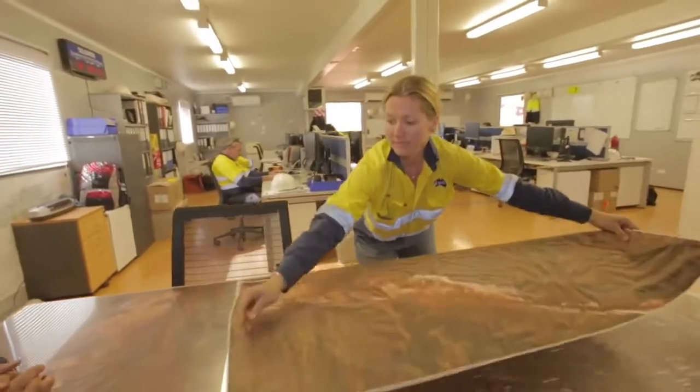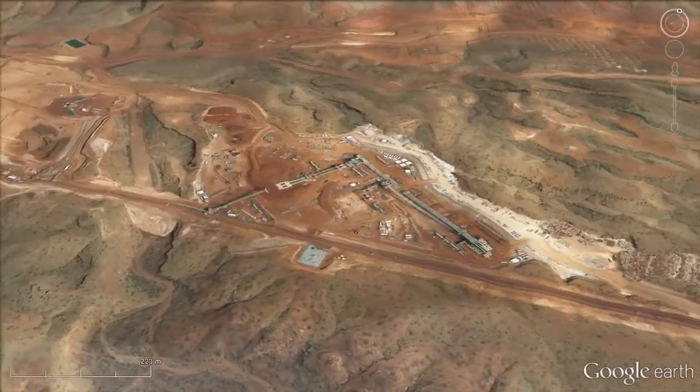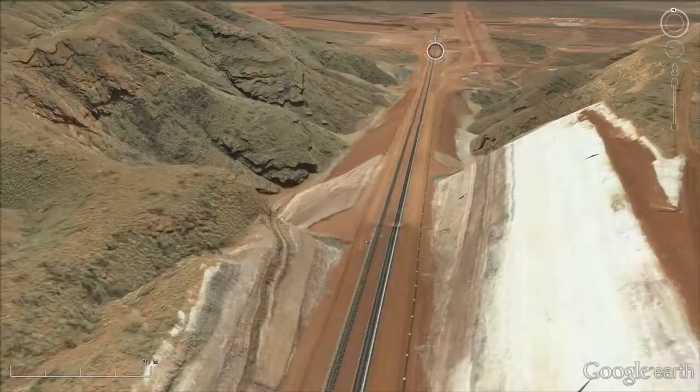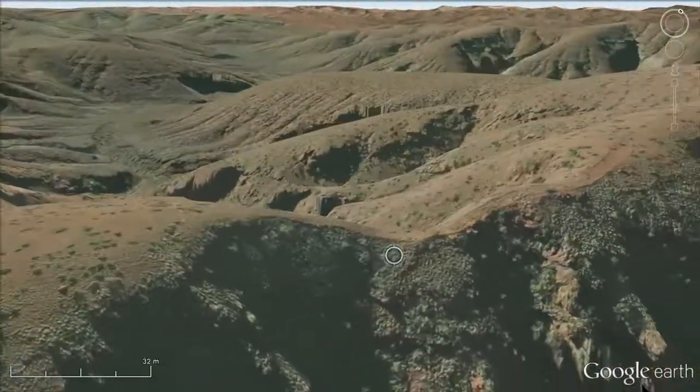It's a fair bit of guesswork with two-dimensional maps. You didn't get to see the terrain with Google Earth. Having everything three-dimensionally, I get a perspective of the whole landscape across our mine site. I love how I can twist it and turn it.